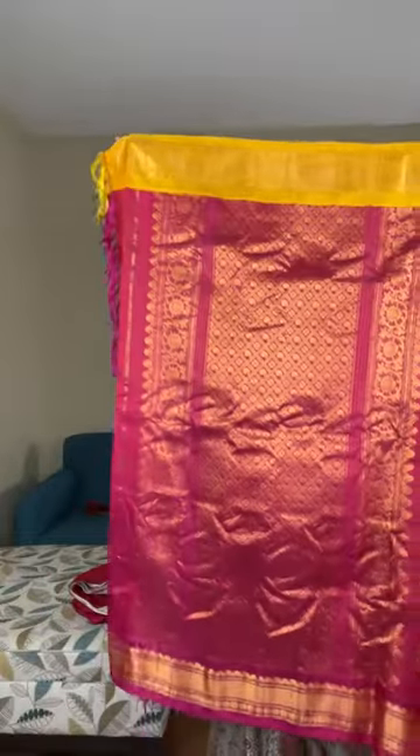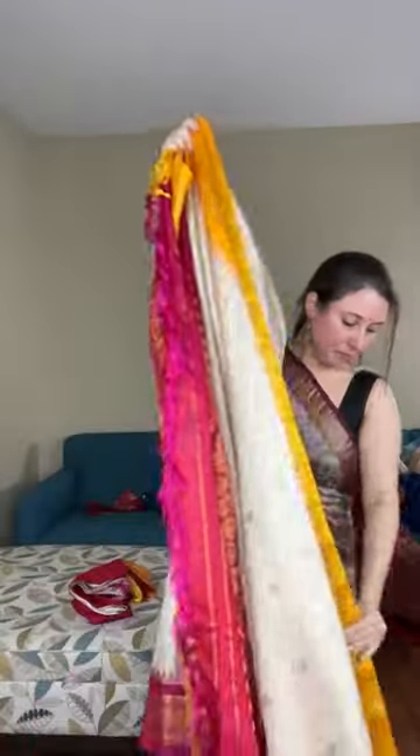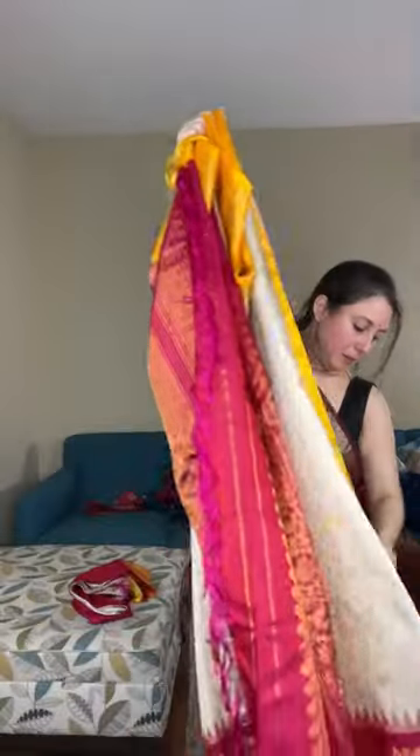Let me give a better look of the saree — this is the pallu of the saree. This is how the saree looks.